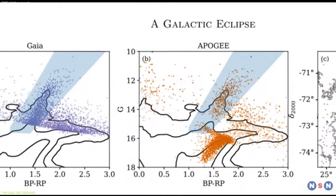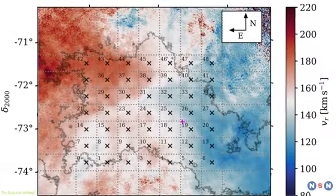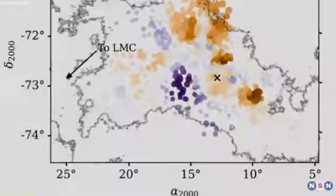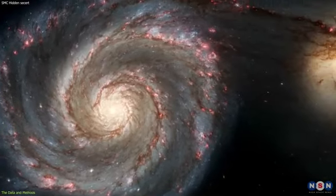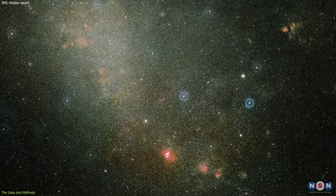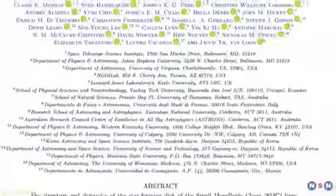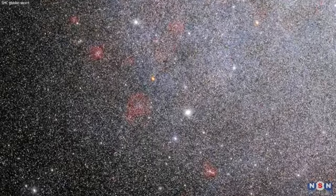By combining and analyzing these three sources of data, the researchers were able to reveal the two parts of the Small Magellanic Cloud, one behind the other. They found that the two parts have different chemical compositions, velocities, and masses, and that they are both interacting with the Large Magellanic Cloud. They also found that the two parts are tilted by about 20 degrees relative to each other. This means that the Small Magellanic Cloud is not a simple and coherent galaxy, but a complex and dynamic system of two smaller galaxies — a remarkable discovery that raises many questions about its nature and origin.